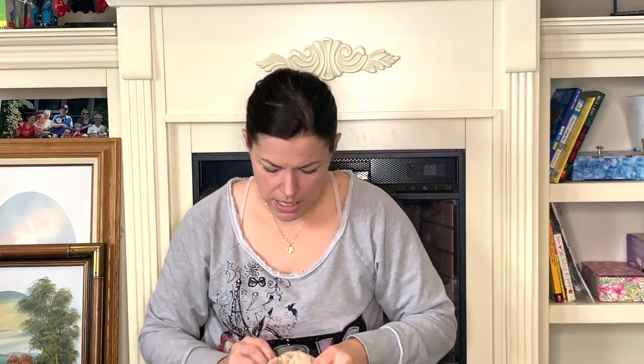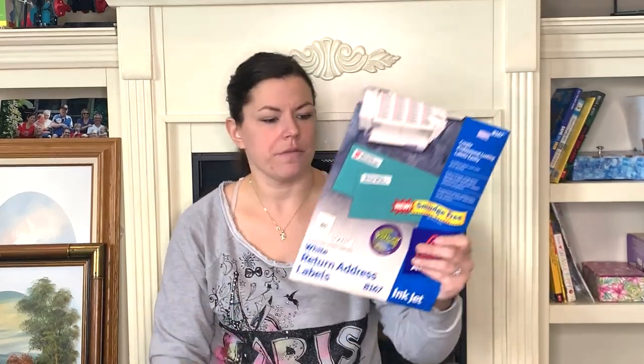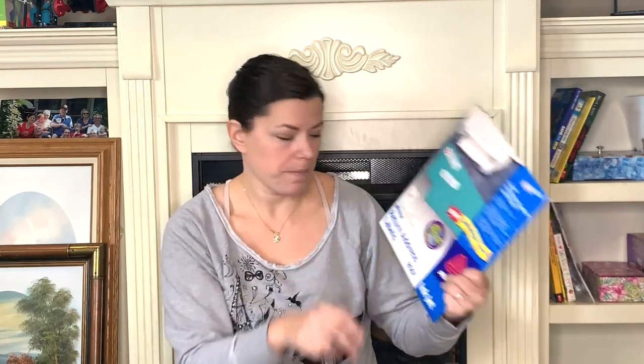I also found another couple of Fiesta coffee mugs in a beautiful shade of violet, eggplant, aubergine. And I got a thing of return address labels — I like using these for my price stickers in my booth because I can print my booth number on them.